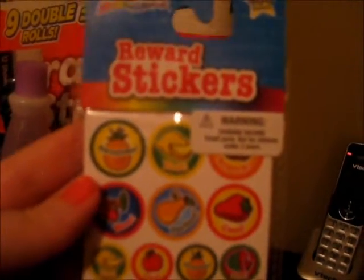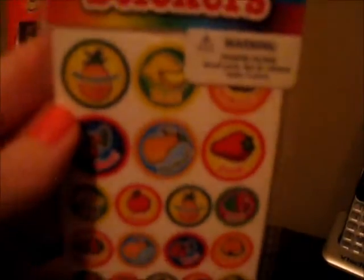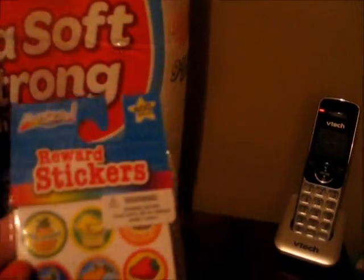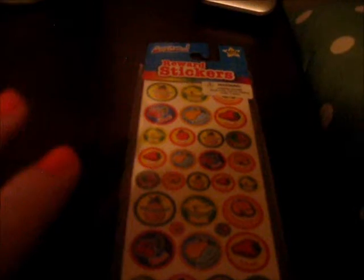Delia picked out these fruit reward stickers. I like that she picked circles this time because last time she picked stars and they're very hard to peel off the paper. There are 400 of them and it was a dollar, so it was a pretty good deal. We use reward stickers a lot, or at least we did before I got tired of pulling the stars off the paper because they would either rip or fold in half.